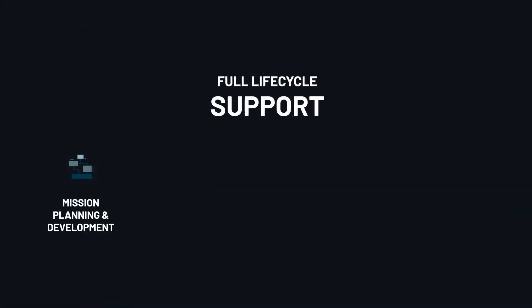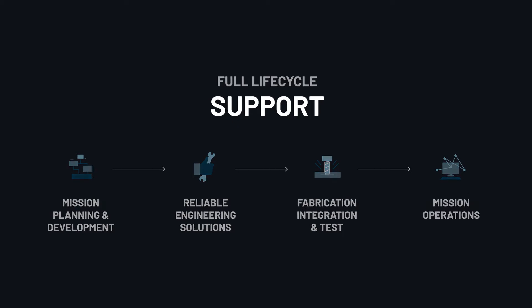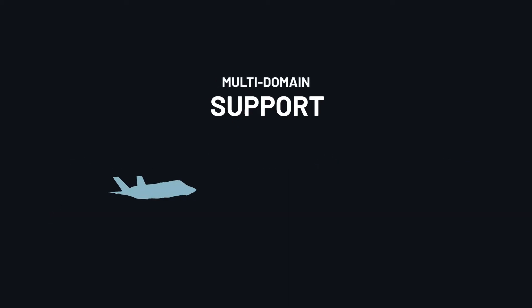SDL provides science and engineering solutions, expertise, and support throughout all phases of the mission, from concept to completion, with an emphasis on airborne, space, and cyber applications.